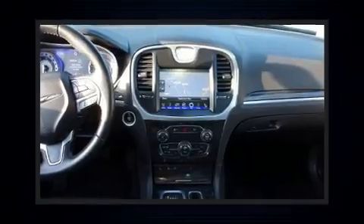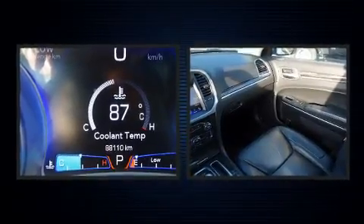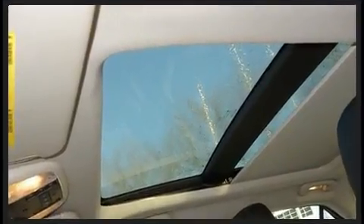A wealth of standard features mean that you no longer have to sacrifice. Such as remote keyless entry, delay off headlights, front and rear reading lights, a tachometer, heated door mirrors, and one-touch window functionality.